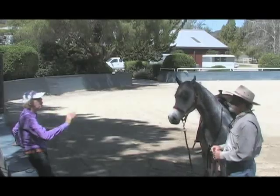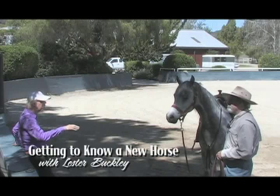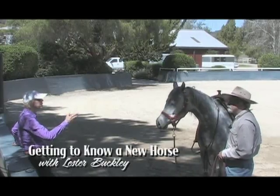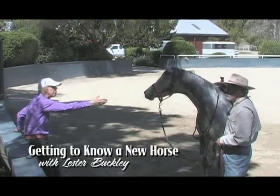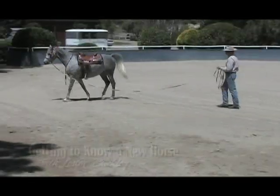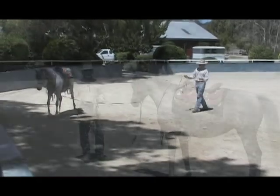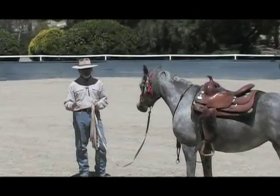In this unique segment, Lester Buckley, with some assistance from the late Sheila Varian, works with a young horse fresh out of the pasture. The mare and her pasture mate have been worked free just prior to filming, so when we get started, she's still a little excited from that and missing her buddy.